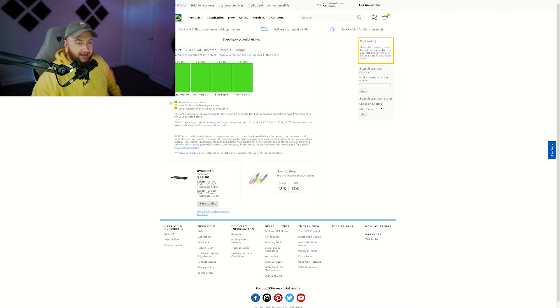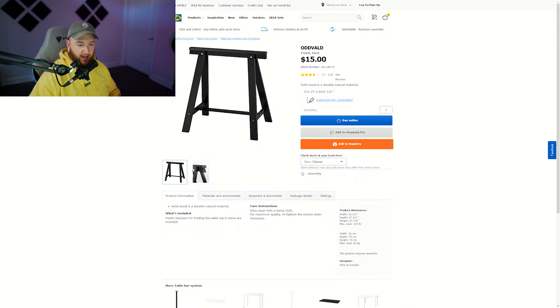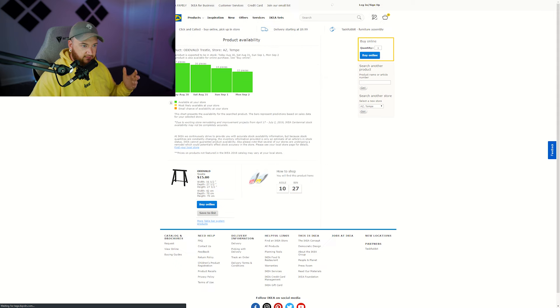If you have a $200 to $300 budget for a desk, I'd highly suggest getting the ALEX drawer unit — those things are really good. And say you like some black legs: choose your store, click the stock prognosis button, and boom — it will tell you the aisle and bin, like 'Aisle 10, Bin 27.' It straight up tells you exactly where to find it.